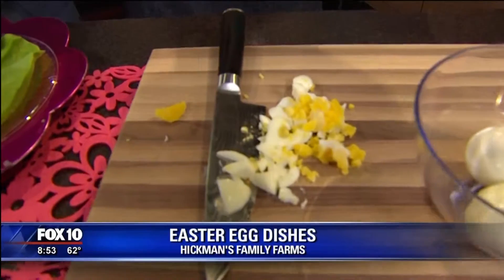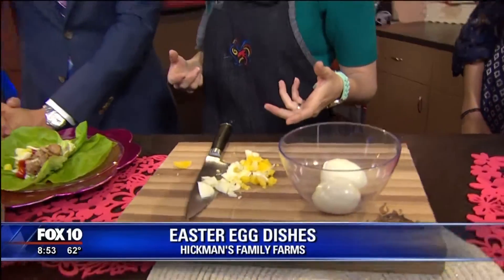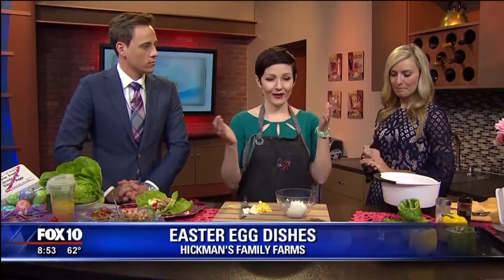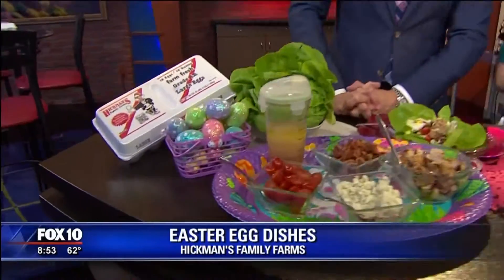That's going to give you that nice beautiful golden yellow color, not that gray color. I always over-boil mine — that's my problem. You don't want to over-boil them; you want that beautiful golden color. For recipes, go to hickmanseggs.com — they are a great local company. And I'm also a food blogger at joaniesimon.com. Happy Easter everyone!